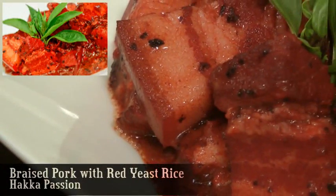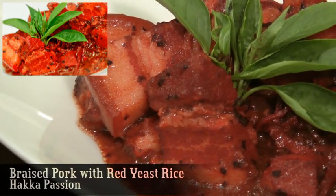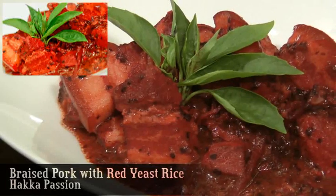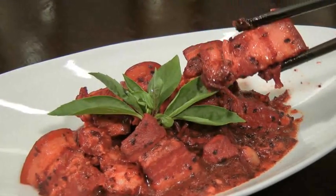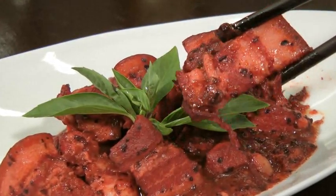Hong Mao, or braised pork with red yeast rice, is a special homemade recipe. They use a very traditional way to cook it by using red yeast rice. Although used mainly for its colour, red yeast rice imparts a subtle but pleasant taste to the dish.